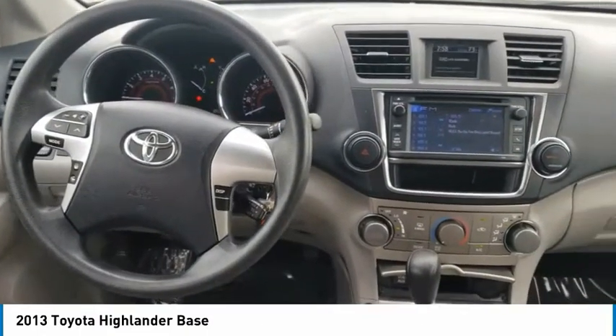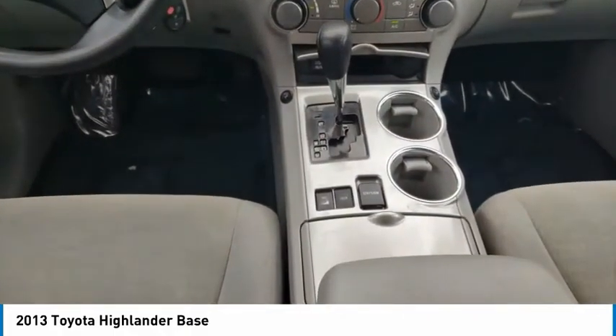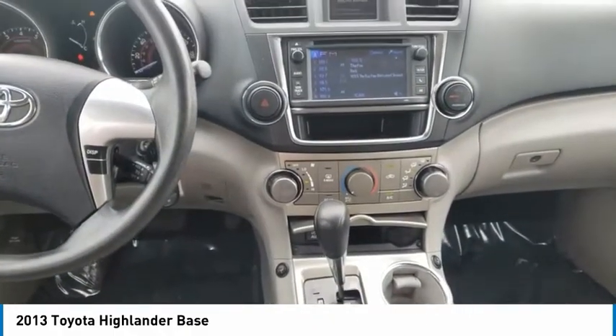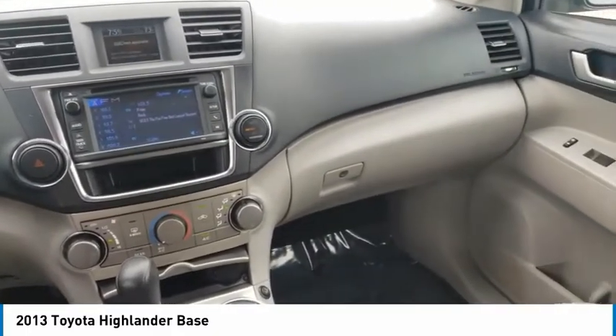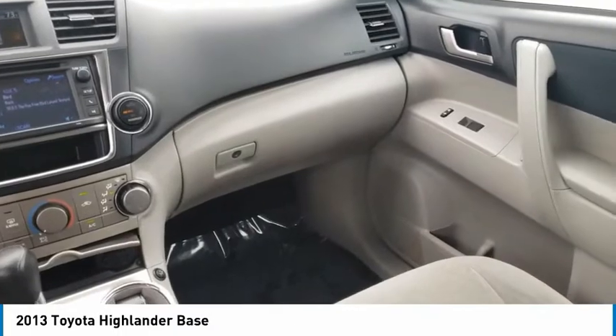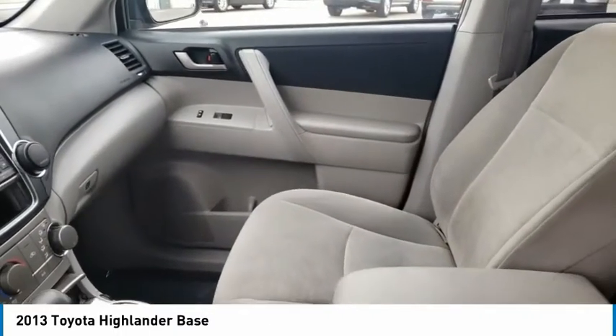This vehicle has less than 90,000 miles. Here are some of this vehicle's great options: four-wheel drive, tire pressure monitor, aluminum wheels, rear spoiler, brake assist, traction control, stability control, daytime running lights, four-wheel disc brakes, and front all-season tires.